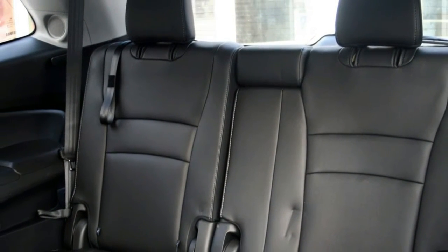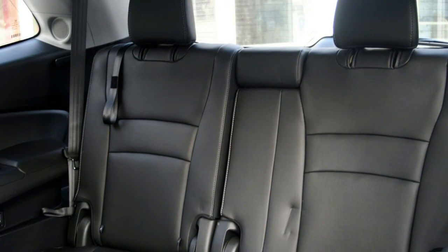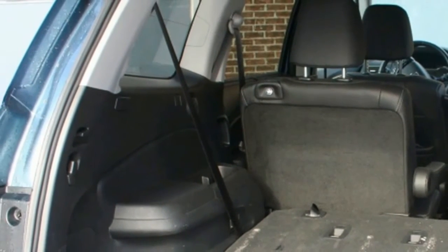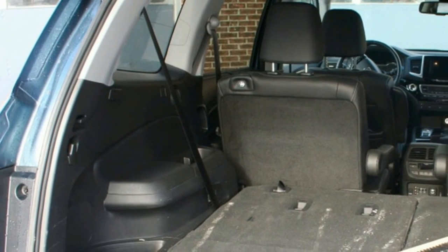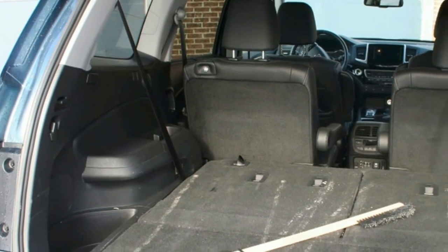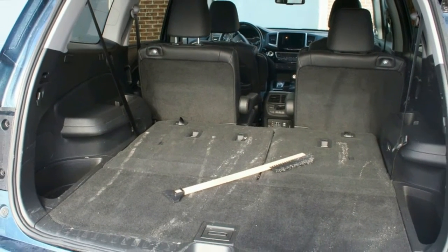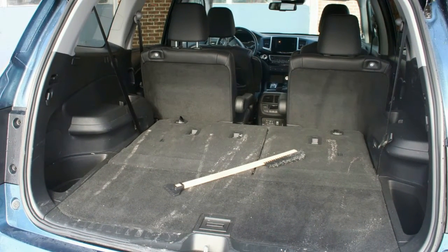As much as those sitting up front will be comfortable, the second row may be the best seats in the Honda. Our top-line all-wheel drive Pilot Touring comes in at $50,490. Base front-wheel drive models start at $35,490. Prices do not include freight and pre-delivery inspection fees.